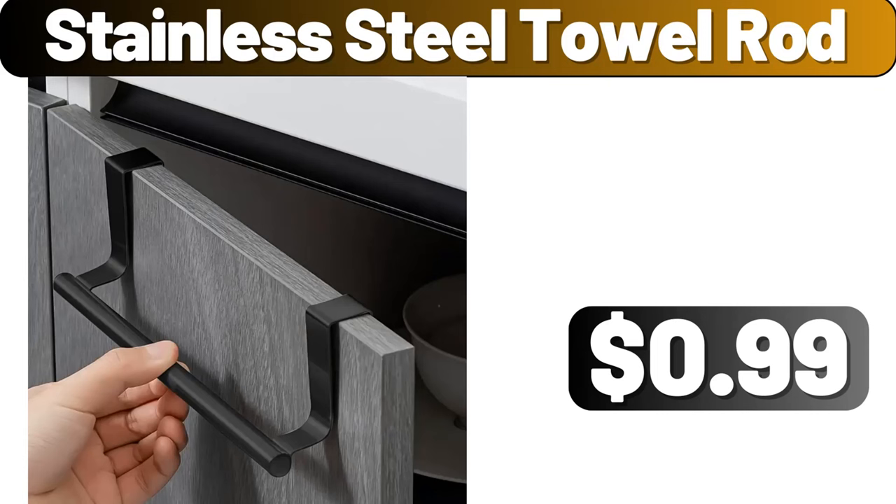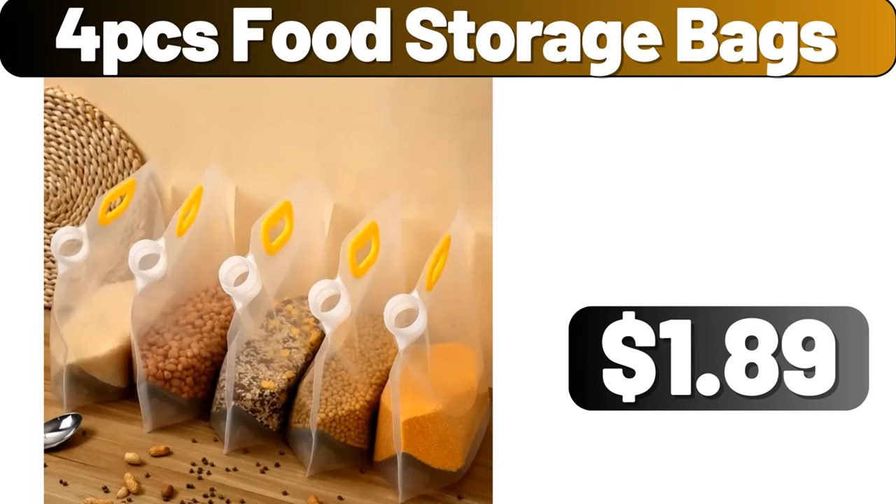Stainless Steel Towel Rod, $0.99. 4-Piece Food Storage Bags, $1.99.